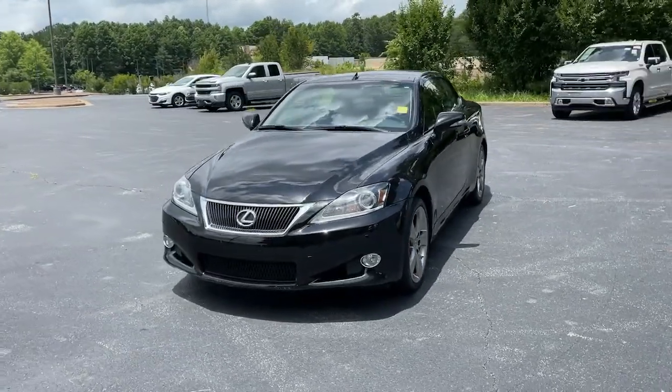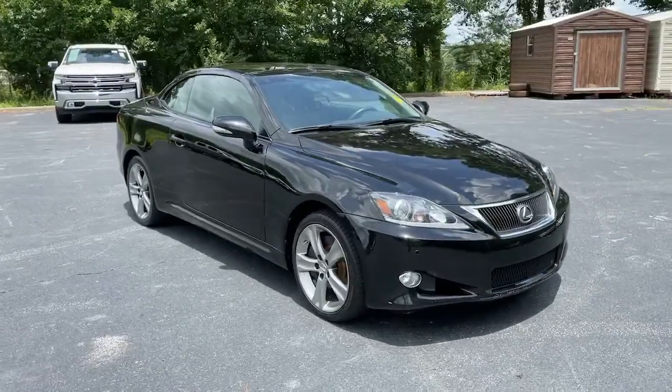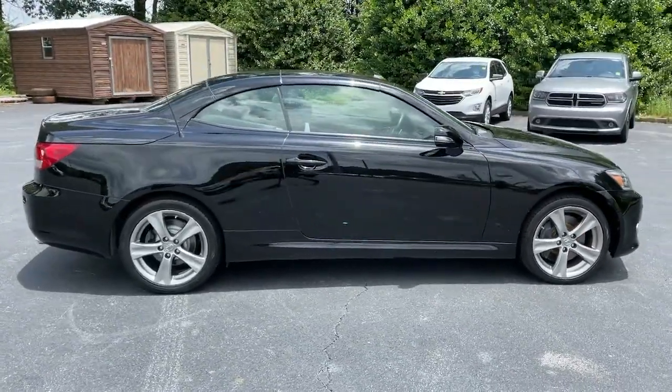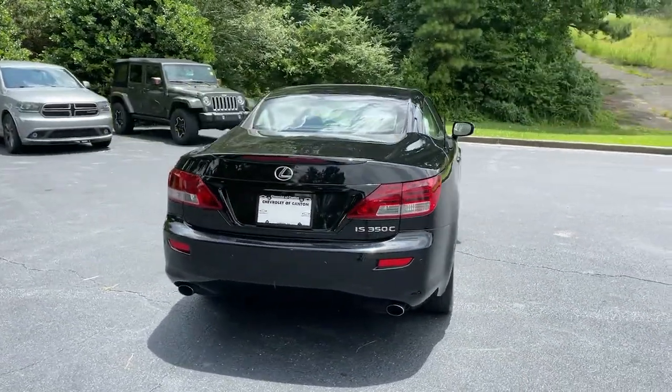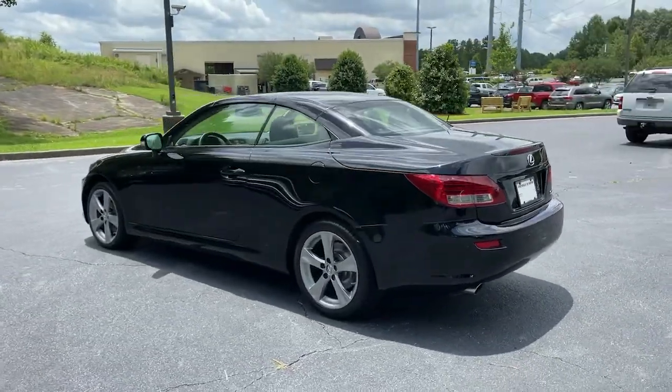Picture yourself in the 2012 Lexus IS. With less than 100,000 miles on the odometer, this vehicle stands out from the rest. Elevate your daily drive in this boldly styled ES. Smooth and composed, this meticulous midsize luxury sedan spoils you with spacious comfort.